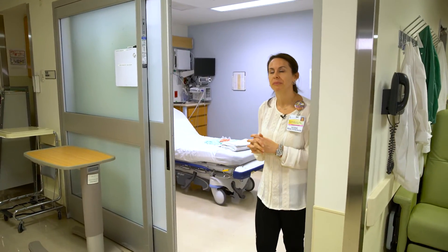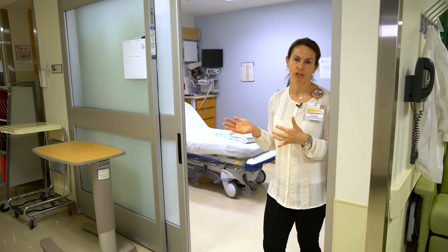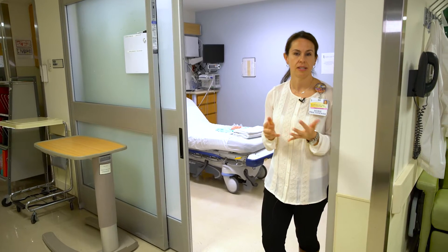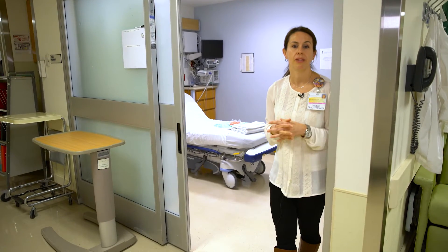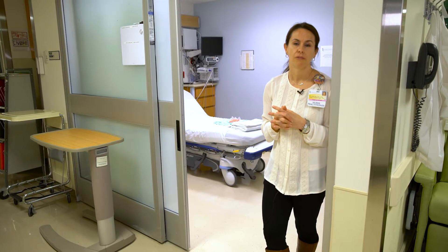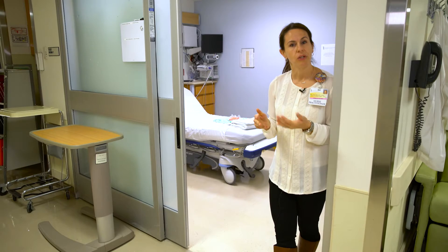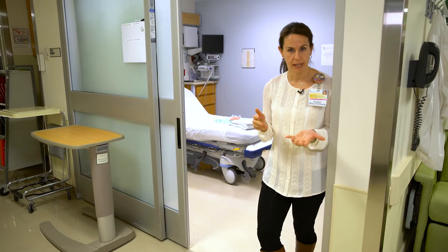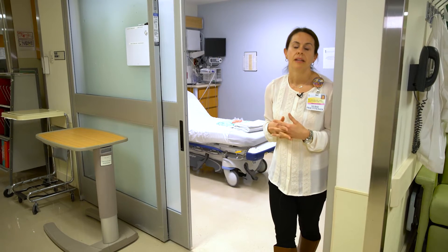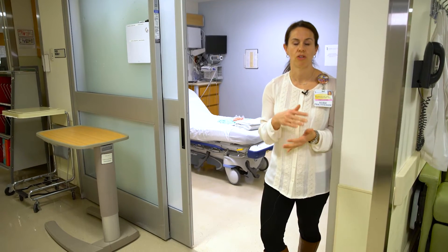This is the preoperative room where you and your child will be escorted into from the registration area. This is where you'll meet the anesthesiologist — that's the doctor who will be responsible for making sure your child is comfortable and asleep throughout the entire surgery. This is also where you will give your consent for the anesthesia, and the anesthesiologist will talk to you about their steps throughout the entire process of surgery from start to finish.